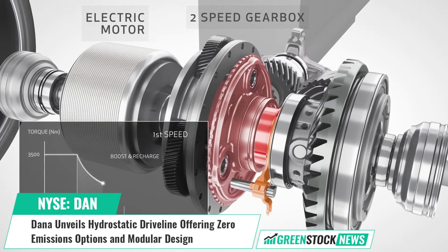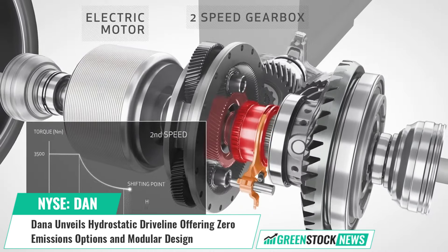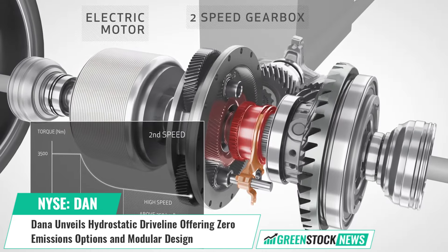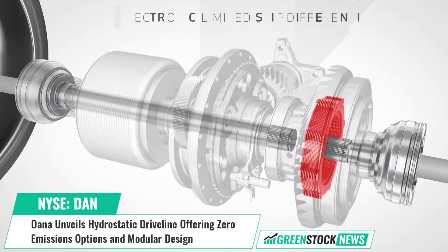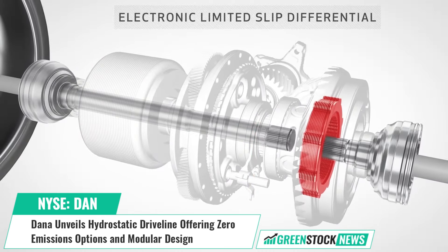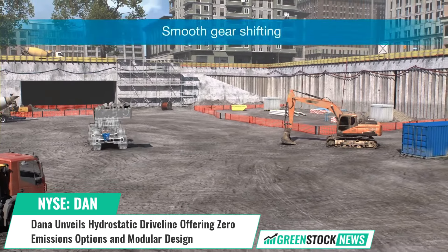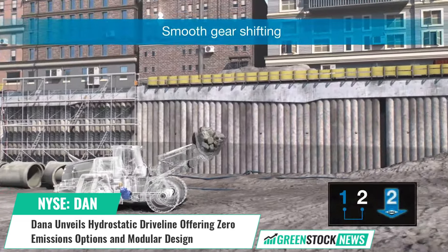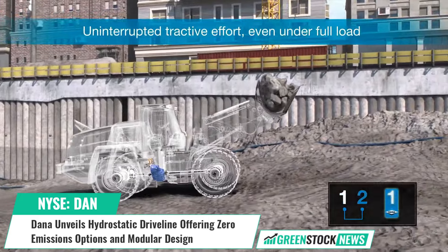Jerome DeClear, Senior Vice President of Dana Off-Highway Drive and Motion Systems, stated: "Our new hydrostatic driveline offers operators an easy-to-use solution with increased performance and efficiency at low speeds. This makes it an ideal fit for use in the North American telehandler market and its modular approach gives customers the flexibility to make the transition to a zero-emission solution."